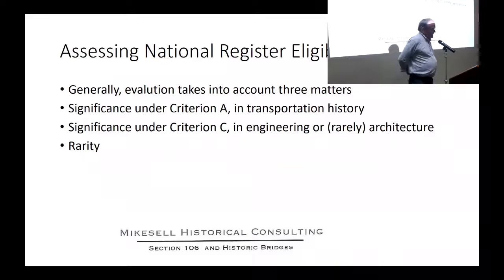I want to make some observations based on 30 or more years of assessing transportation facilities - not necessarily based in the criteria or regulations, but the way it works in practice. Generally, there are three things taken into account for eligibility of transportation properties: significance under Criterion A in transportation history, significance under Criterion C in architecture or engineering, and rarity.